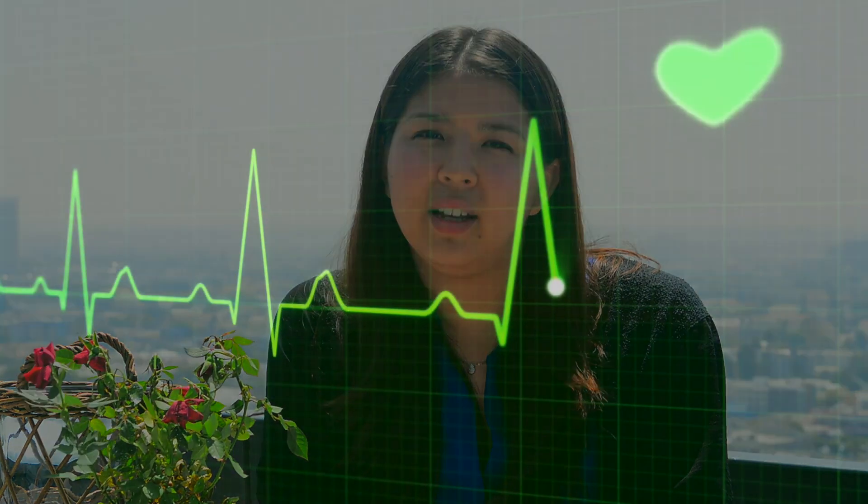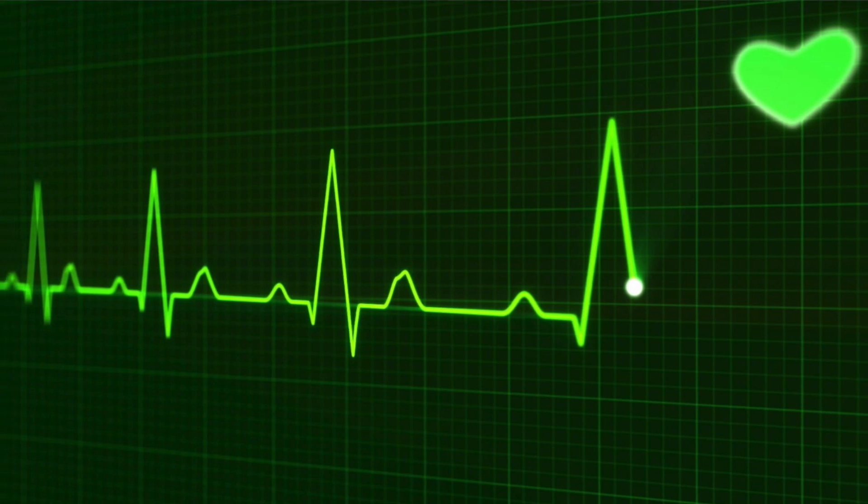Next is the heart. With fitness tracker popularity at an all-time high, it is probably no surprise that heart rate data can be applied to a variety of industries, including market research. While typically heart rate data is paired with another metric to contextualize things, heart rate can tell us information about arousal and focus.